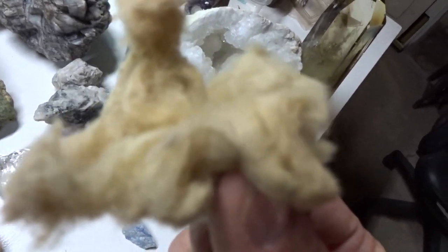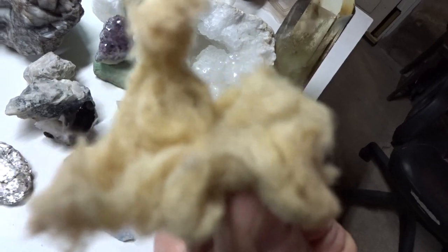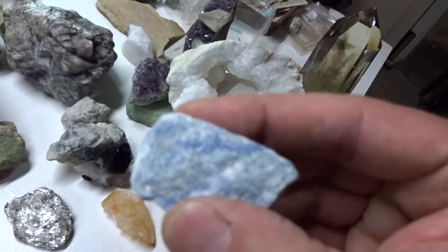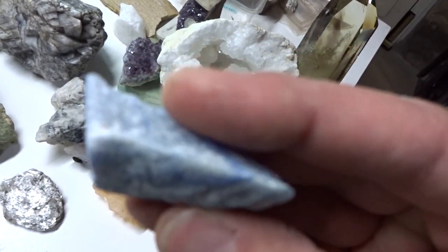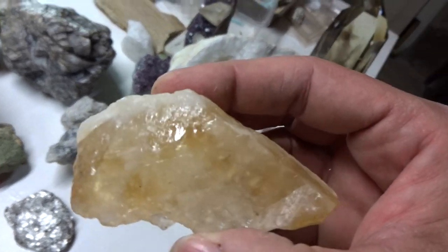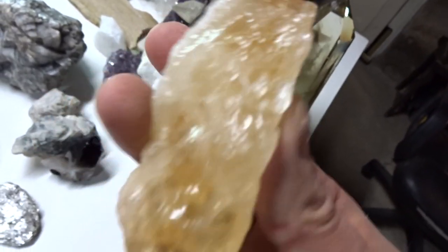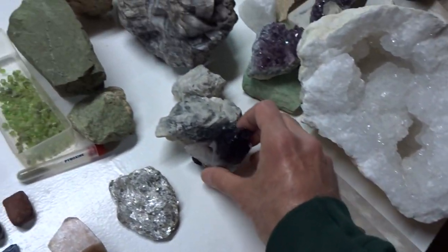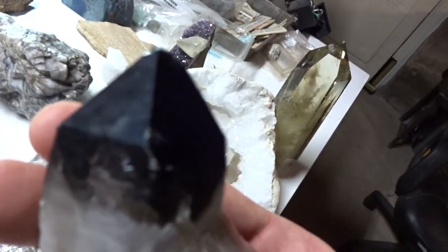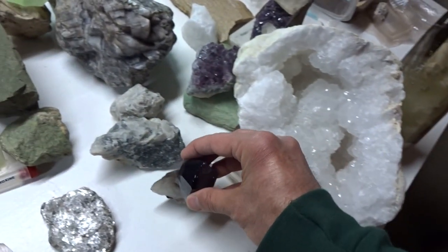Asbestos was used for many years by mankind for insulation in houses and buildings. This is blue quartz. This is another form of quartz called citrine. This is smoky quartz — it looks black, but smoky quartz is really a very dark brown in color.